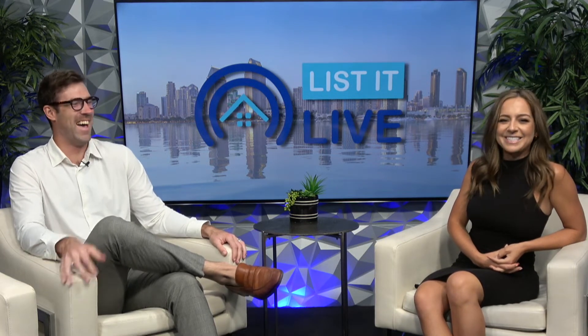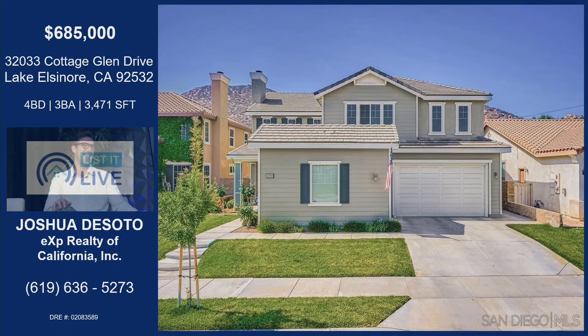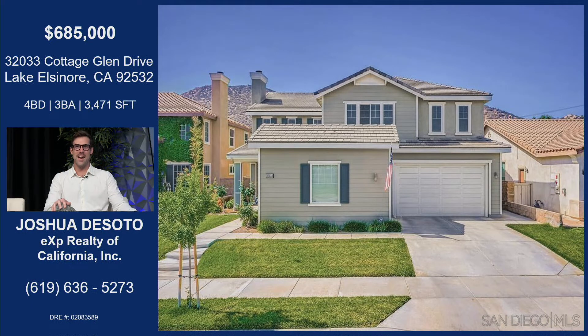I'm excited, let's do this. We're going to dive into a place that you are very familiar with, your hometown, Lake Elsinore, with this amazing property. This is in Canyon Hills, Lake Elsinore — this is my hometown. We're showing 32033 Cottage Glen Drive, listed at $685,000. It's a beautiful, massive home at 3,471 square feet. It's a four-bed, three-bath.